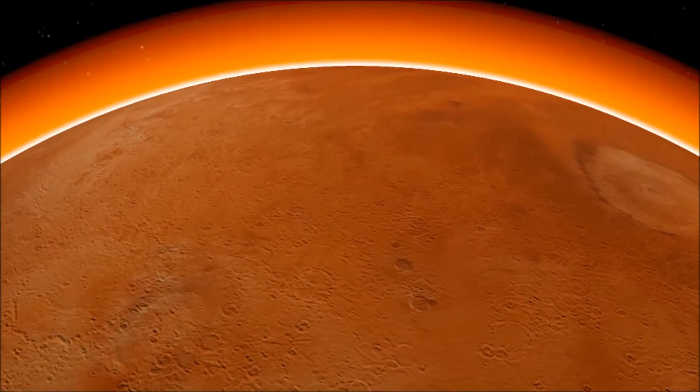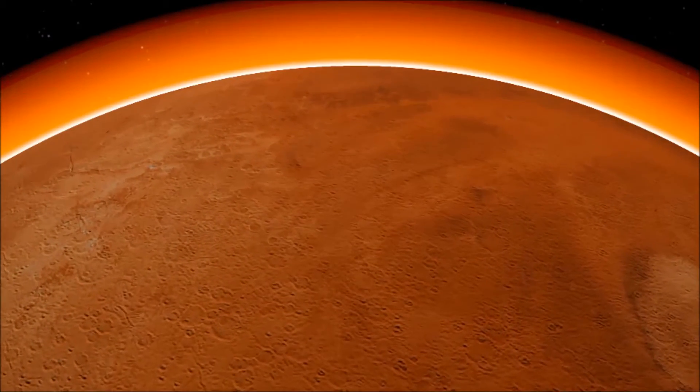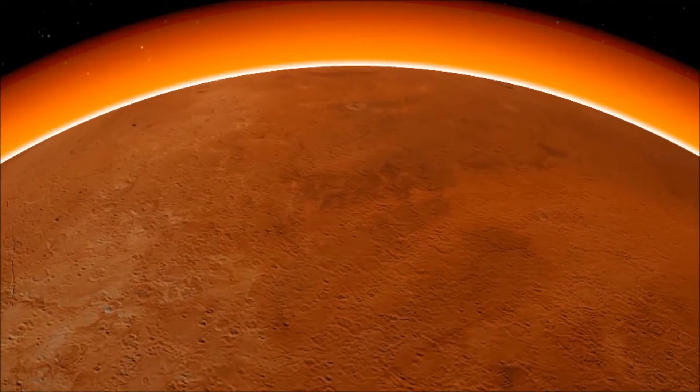Mars' gravity is about 37% of that of Earth's, despite only having 10% of Earth's mass. Thirty-nine missions have been sent to explore Mars, but only 16 have been successful.